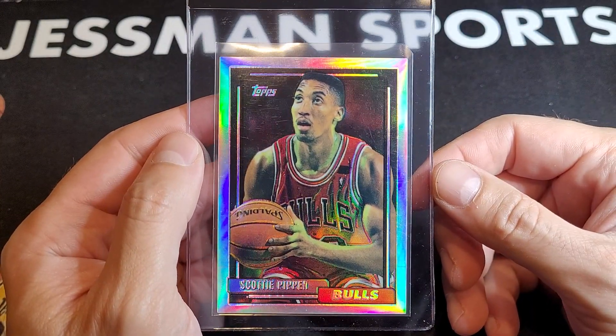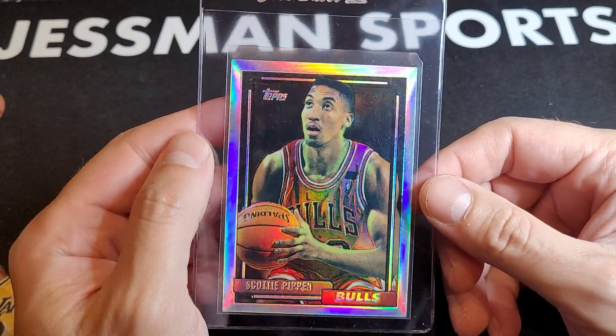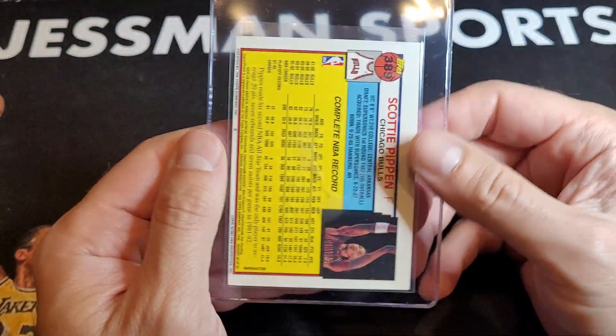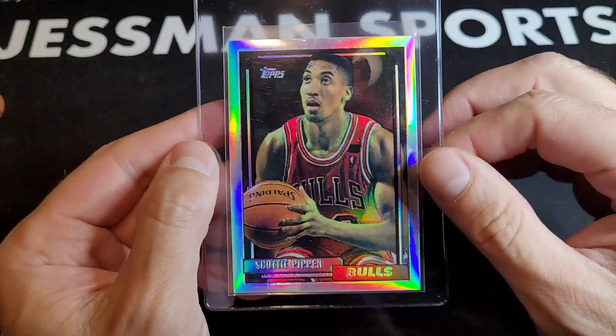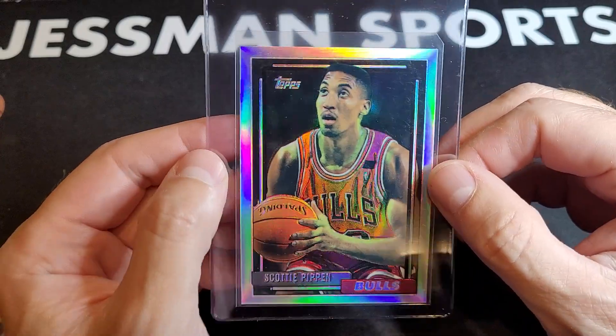The cool story on this is my brother pack-pulled it back in '92 or '93 — probably the best card he ever pack-pulled. Him and I were opening a lot of high-dollar stuff. It's off-center on the back, but I couldn't find one of these on eBay, so they are pretty rare.